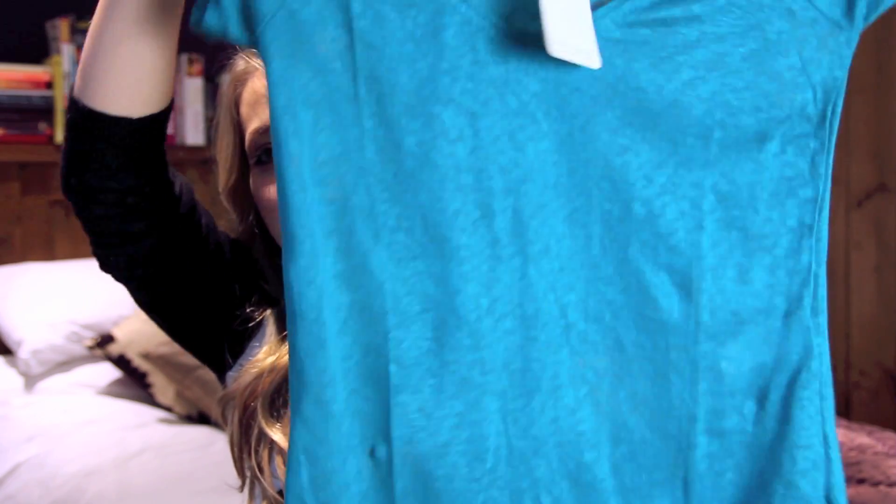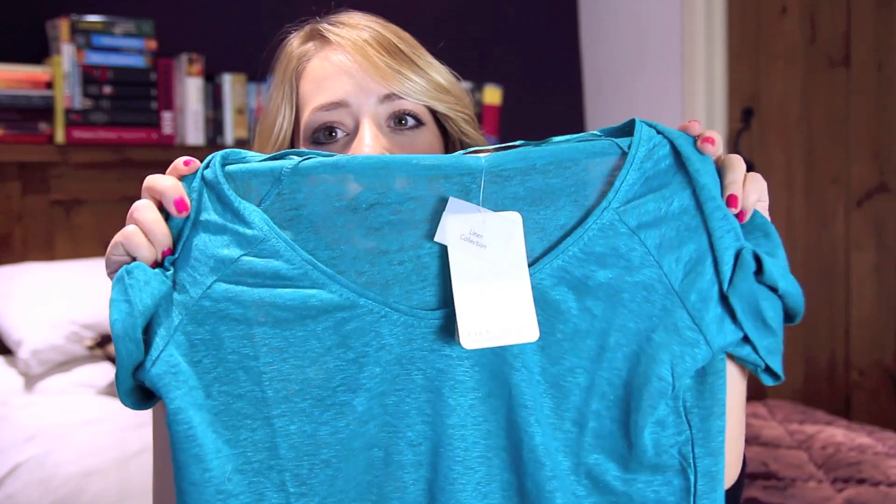The next thing I got is just a plain T-shirt. I bought this partly because of the colour — I think it's the most gorgeous turquoise, bright blue colour. But also because it's actually quite long. A lot of the time with T-shirts I find they're just an annoying length. I like all my T-shirts to be quite long, so I really like this.